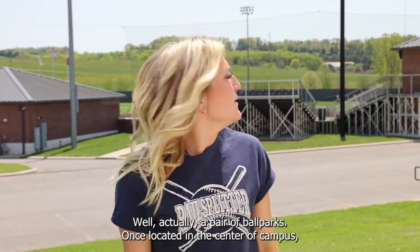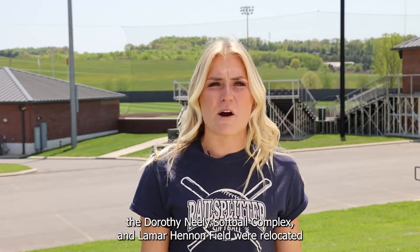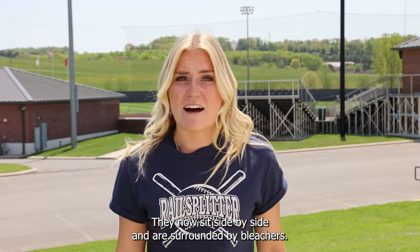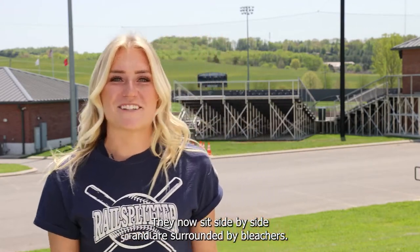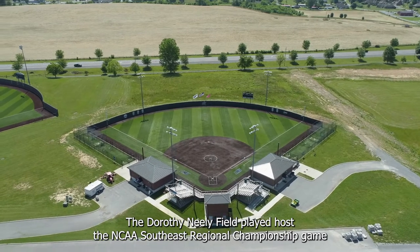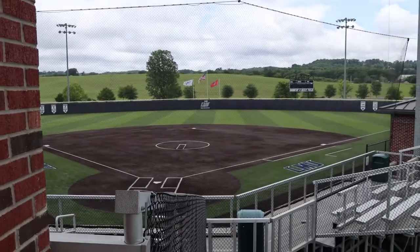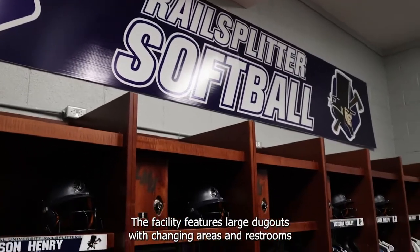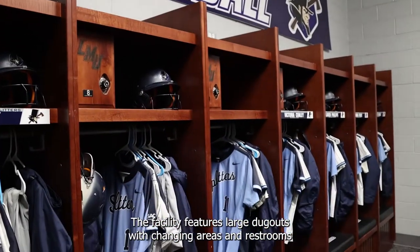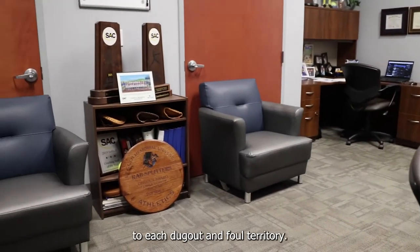Let's head to a ballpark — well, actually a pair of ballparks. Once located in the center of campus, the Dorothy Neely Softball Complex and Lamar Hennon Field were relocated to the Valley of Sports in 2018. They now sit side by side and are surrounded by bleachers. The Dorothy Neely Field played host to the NCAA Southeast Regional Championship game and the Southeast Super Regional during LMU's historic NCAA run in 2019. The facility features large dugouts with changing areas and restrooms for both teams.